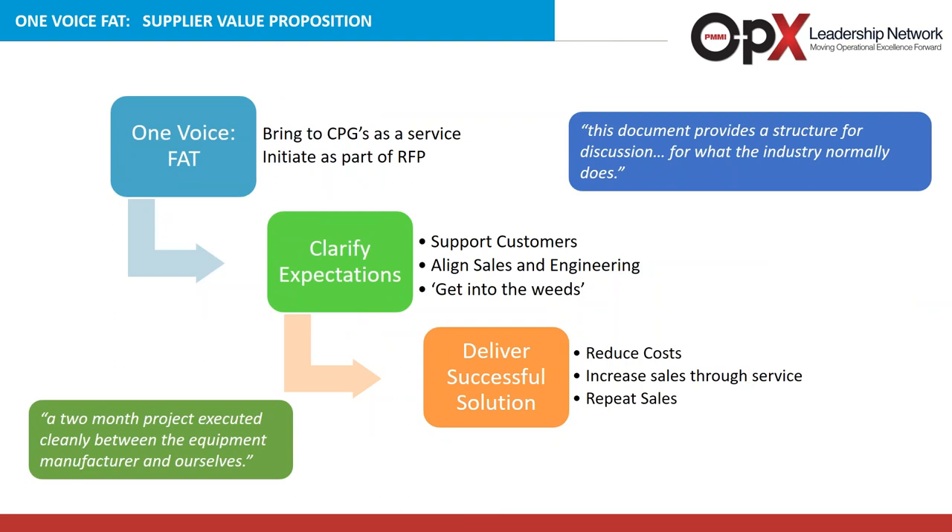The factory acceptance testing is truly a value proposition. It brings our industry the ability to initiate it as part of your request for quotation, starting to think about these areas very early in the process. It clarifies expectations, supports customers, sales, and engineering, and avoids getting into the weeds and down rabbit holes that complicate situations. It does deliver a very successful solution that reduces cost, increases sales through service, and generates repeat sales. This document provides structure for discussion — a two-month project executed cleanly between the equipment manufacturer and ourselves.